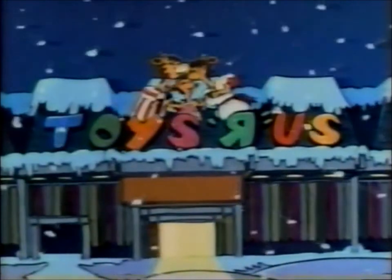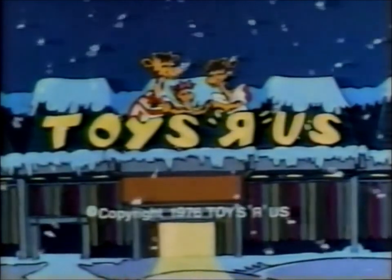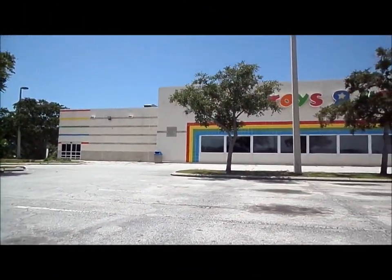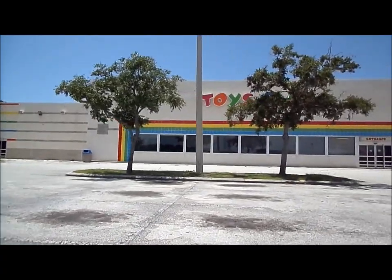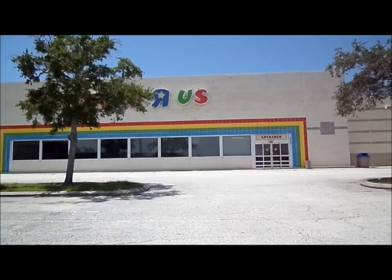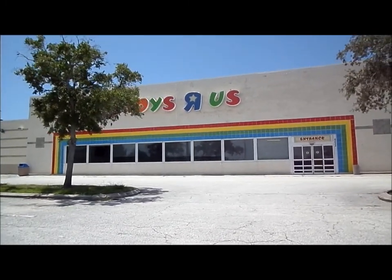I'm a Toys R Us kid, there's a million toys at Toys R Us that I can play with — from bikes to trains to video games, it's the biggest toy store there is. I don't want to grow up, cause if I did I couldn't be a Toys R Us kid. I don't want to grow up, don't want to grow up — I want to be a Toys R Us kid.